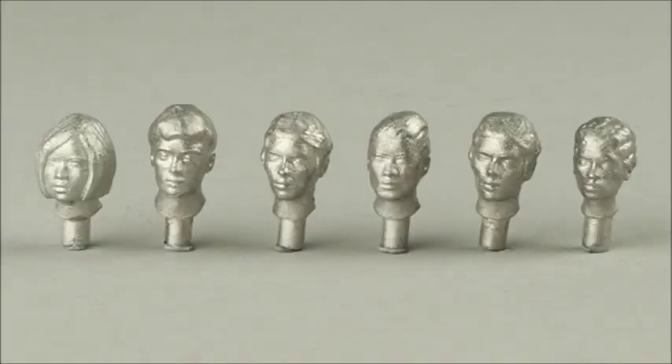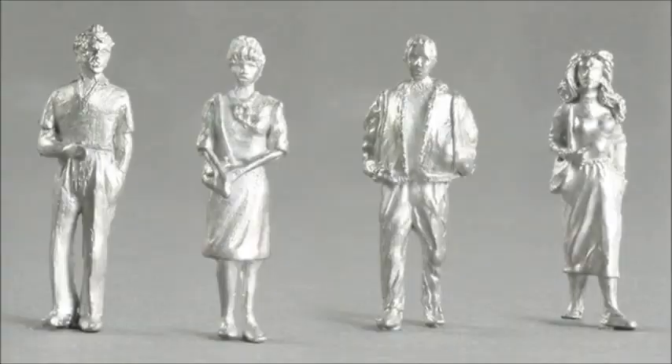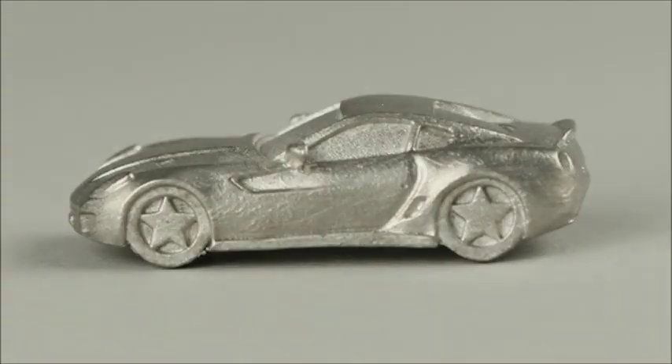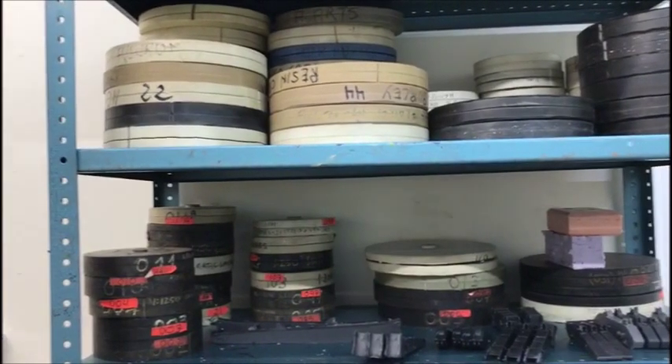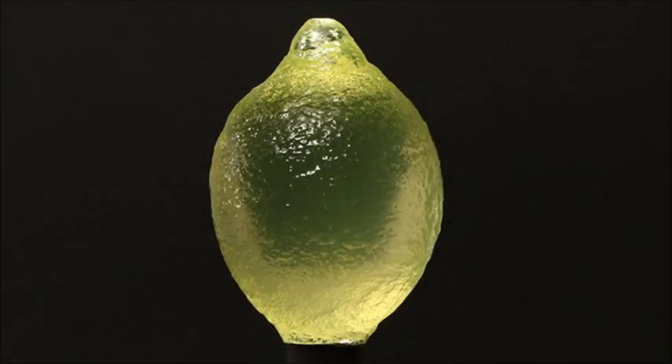We have a range of our standard castings which are architectural figures and vehicles, and we can do bespoke work on centrifugal metal casting. Also clear resin and opaque resin with colours.